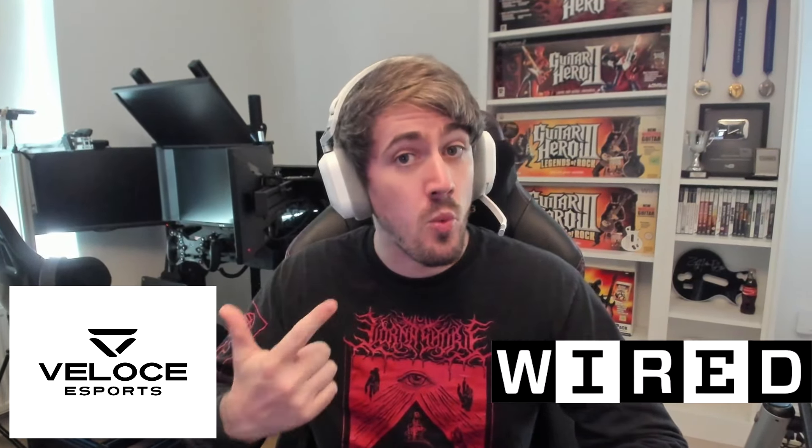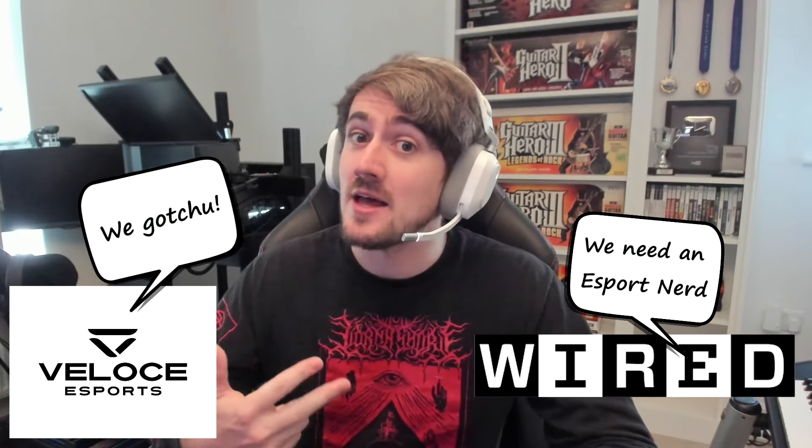So how did this happen? My eSport team Veloce were approached by Wired as they needed an eSport driver in their latest YouTube video. So then Veloce called me up and this is basically what happened.